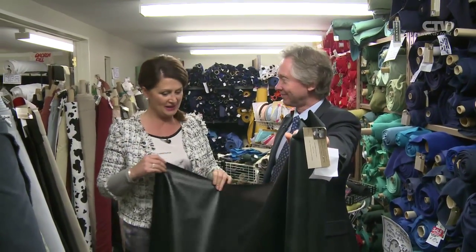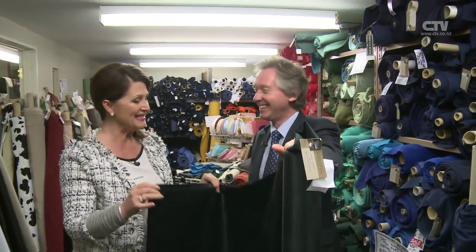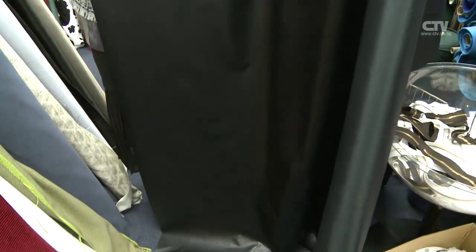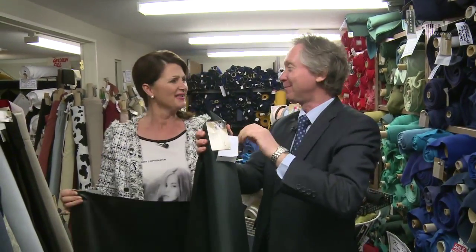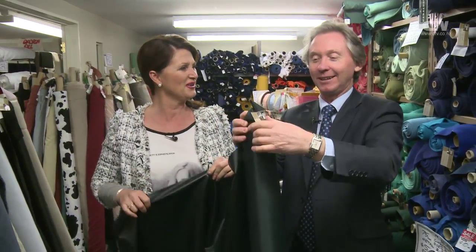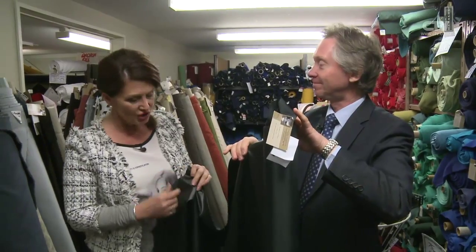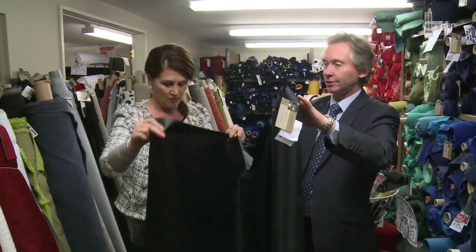At Harold's Fabrics, the cameraman fancies some leatherette for a pair of leather trousers. This leatherette is on sale — normally $29.95, now $19.95 a metre. It can be used for upholstery as well as clothing. You can spill your wine on it and it just rolls straight off. It's very, very versatile — from home furnishings right through to your own wardrobe.